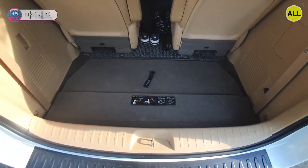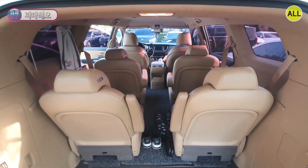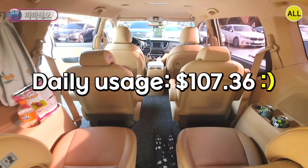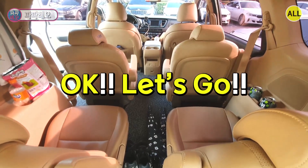Now that I've rented the car, it's time to go on a trip with my family. You can leave whenever you have time. The daily rental cost is $107.36 — I'm telling you so you don't get scammed. Okay, let's go!